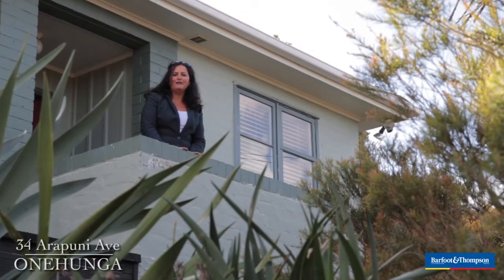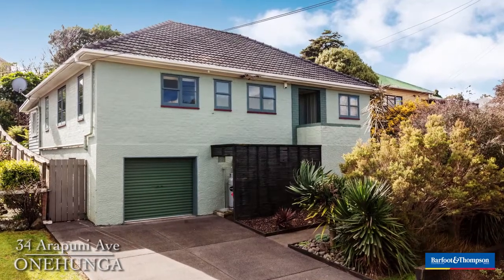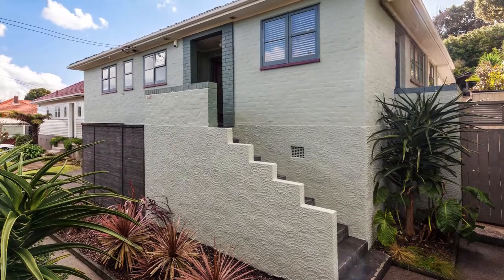Here I am at 34 Arapuni Ave — what a great street. This is very quiet, very neighbourly. This is actually the second time I've sold this house, and if you're the one that buys it, you'll be really lucky. The neighbours next door are just awesome.